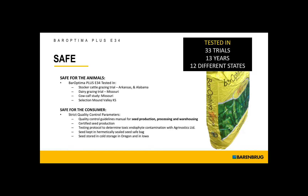We have a lot of quality control guidelines in place, clear from the seed production to the processing, warehousing, and distribution. We have a testing protocol to determine toxic endophyte contamination. The seed is kept in a hermetically sealed bag that has a valve on it — lets the moisture out, lets the humidity out, keeps the air out. And it's also stored in cold storage in Tangent, Oregon, and also Iowa. So very important to make sure that we have viability in the seed.